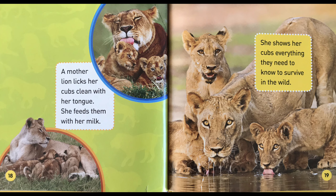A mother lion licks her cubs clean with her tongue. She feeds them with her milk. She shows her cubs everything they need to know to survive in the wild.